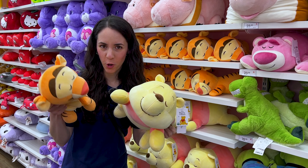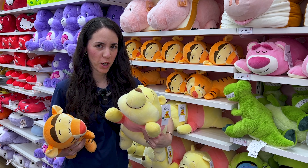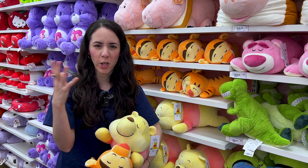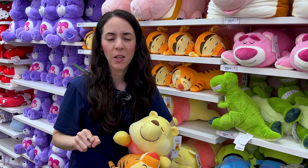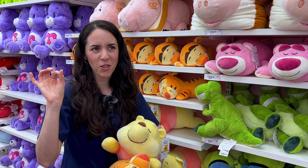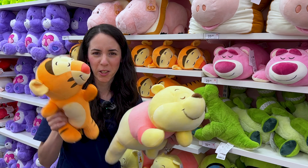Miniso is known for their plushies, and look at these sleepy plushies — it is Tigger and Winnie the Pooh. By the way, Mr. Emil and I yesterday watched Christopher Robin, the Winnie the Pooh live action movie on Disney Plus, and we loved it. It taught us so many little lessons and it's just a very heartwarming movie. Let's go back to the plushies.